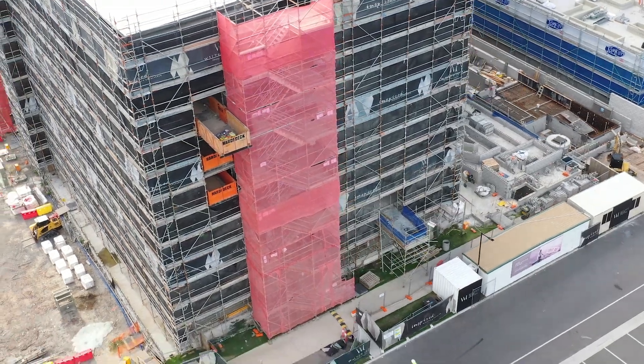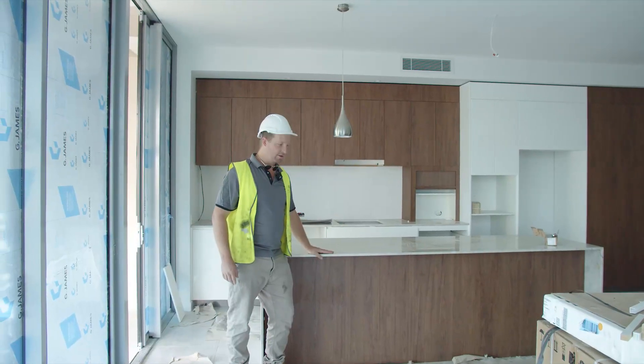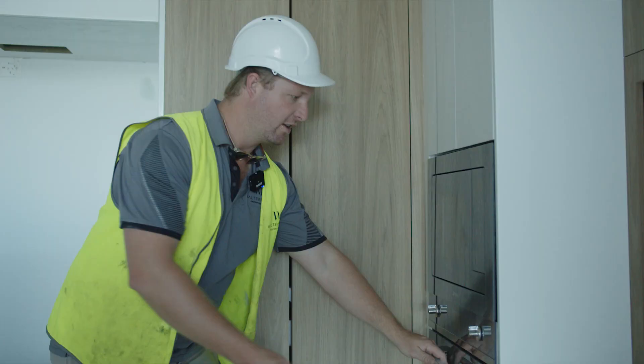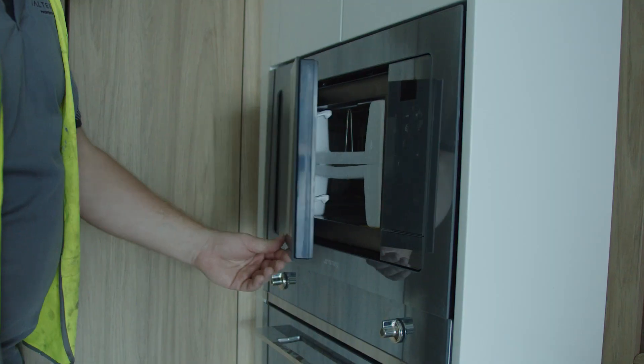We're going to check out level 1. Stone bench tops are all in and the lights are just starting to be installed. The kitchens are finished — as you can see the appliances are all installed. They're these beautiful Smeg glass appliances.